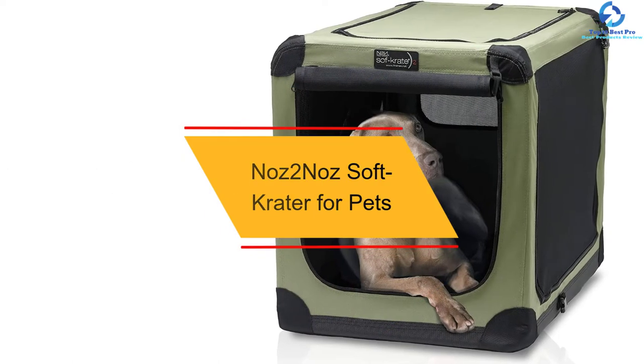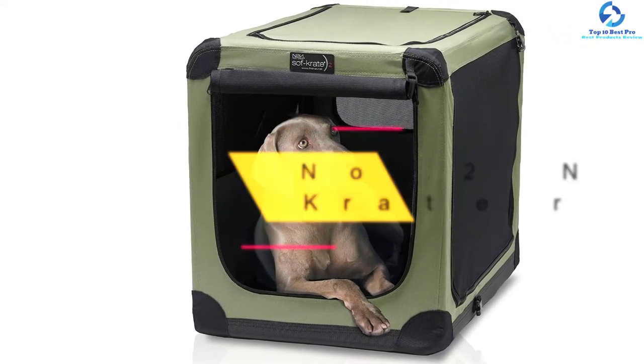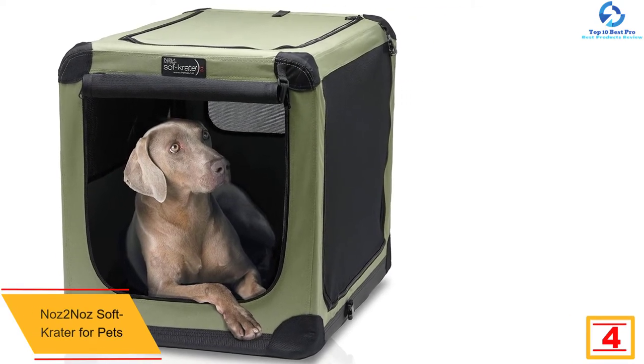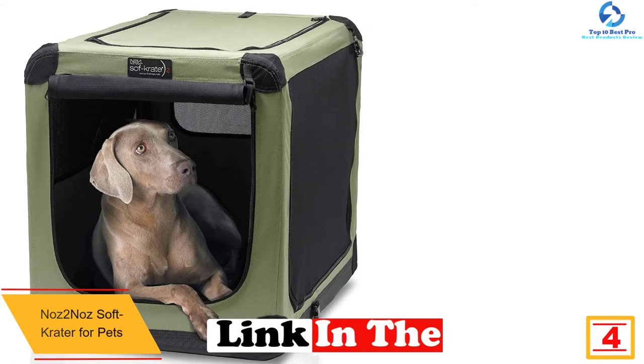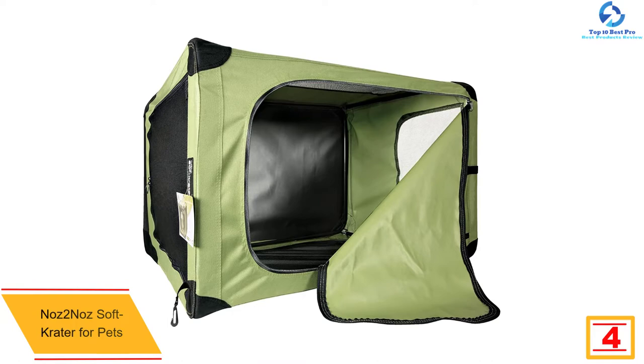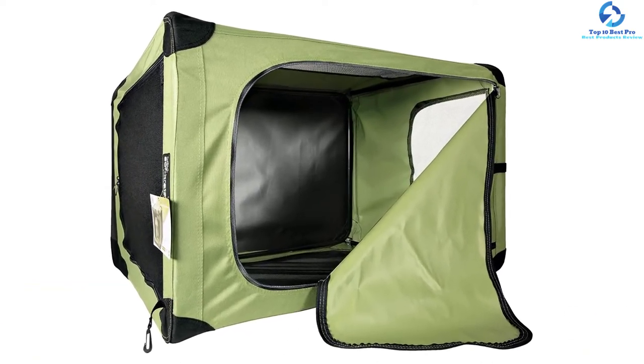At number 4, we have the Nose 2 Nose Soft Crate for Pets. Here is the best product that will give you value for your money. It gives your pet the best comfort and comes with a heavy-duty design. With this sturdy design, this pet carrier gives you a durable make, providing you with a long-lasting service.